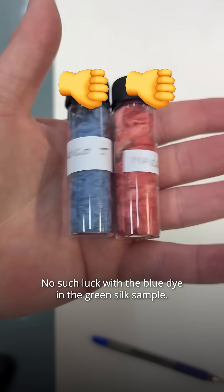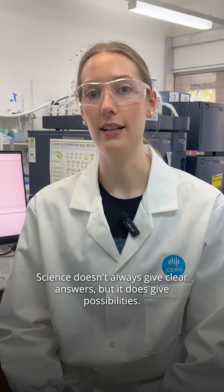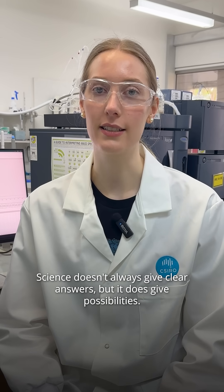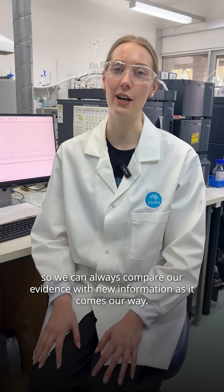No such luck with the blue dye in the green silk sample or the red silk though. Science doesn't always give clear answers, but it does give possibilities. And we have the data, so we can always compare our evidence with new information as it comes our way.